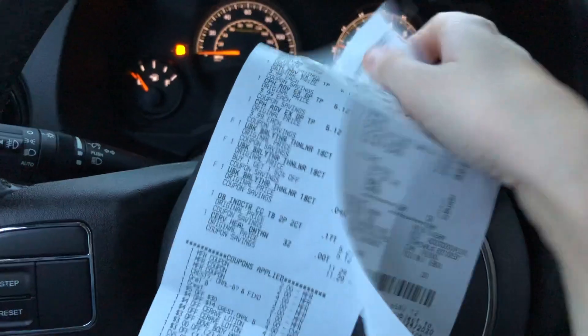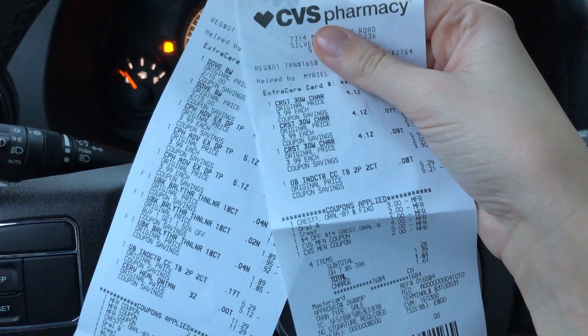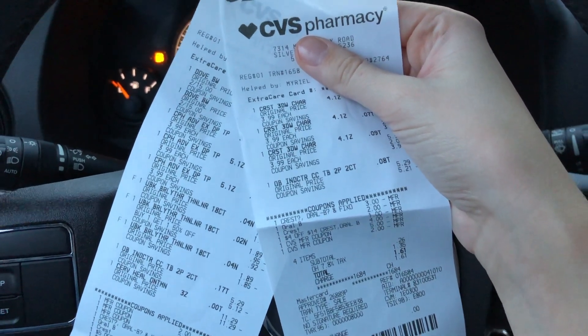So those are my two transactions. I just did the deals that didn't require printable or paper insert coupons. I'm going to print my coupons and then come back and do a second haul. Thank you guys so much for watching, and have a great week of deals at CVS.